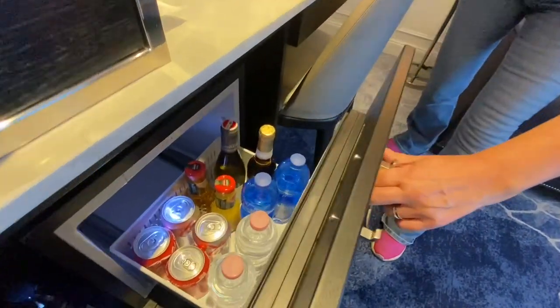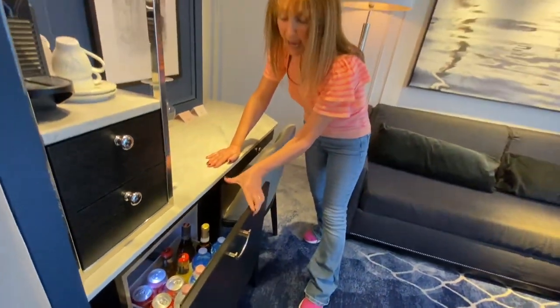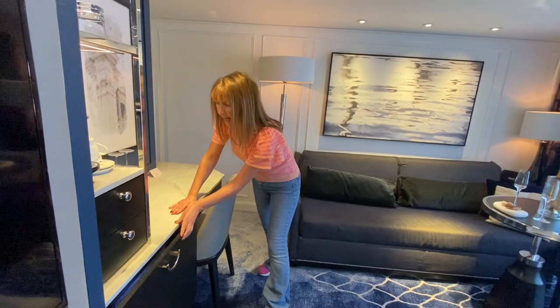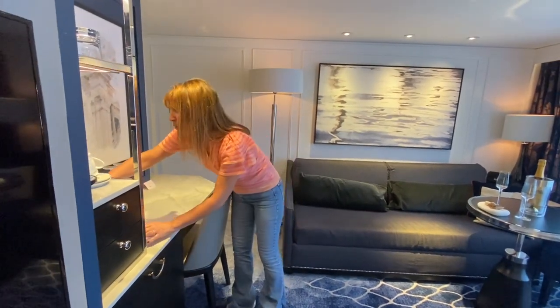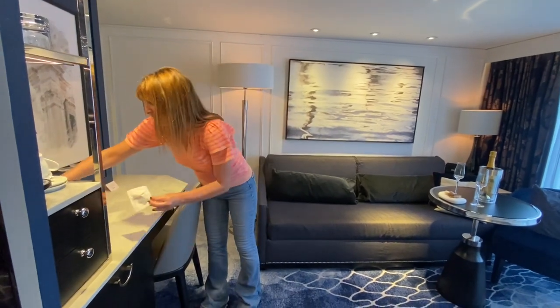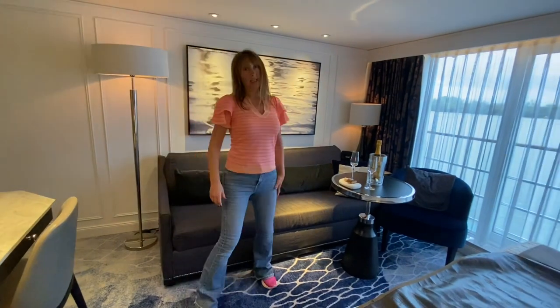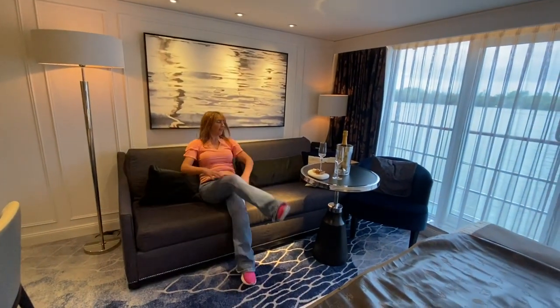If you're not on the premium package you do have to pay for those drinks. You also have the audio guides to take with you on ship excursions — they get charged up here and they're there every day. And look at this lovely sofa area — it's so big and decadent, all part of the ultra luxury feel.